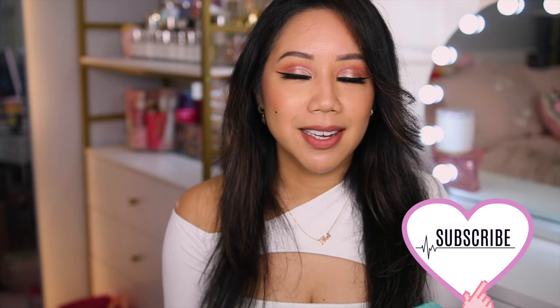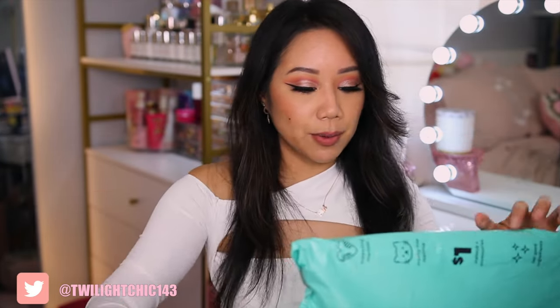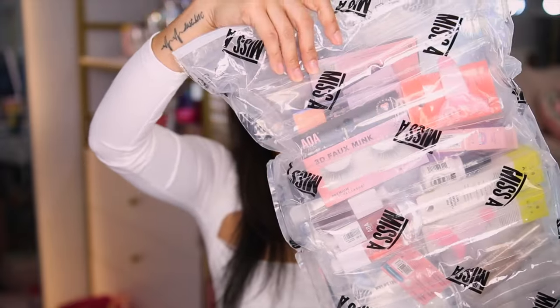In case you're new here, I'm Christine and this channel is dedicated to all things beauty, fashion, and lifestyle vlogs. If that's something that interests you, I'd greatly appreciate it if you subscribe. Let's just get right into this and open it — I'll link everything down below. Shop Miss A is very good about packaging. One time there were items that were broken, however they did replace it. Everything is packaged in bubble wrap which I really do appreciate.